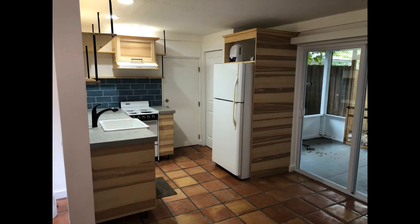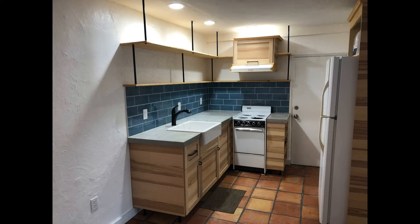It has concrete counters, wood cabinets with nice lighting, and ample cabinet space in this cool tiny kitchen that any home chef would love.